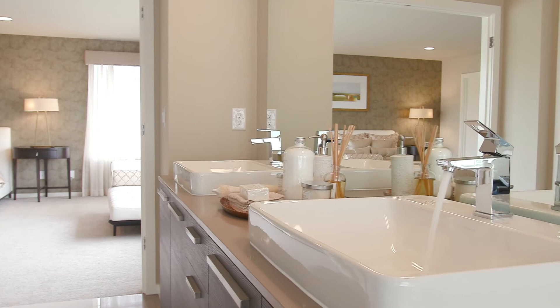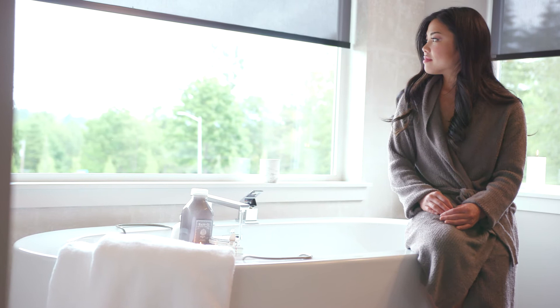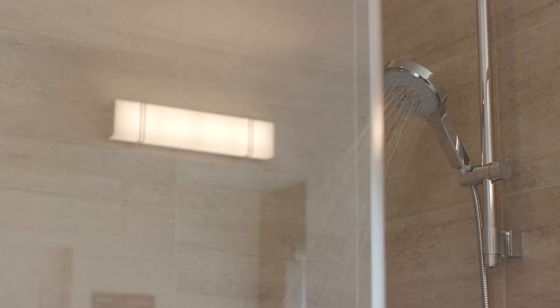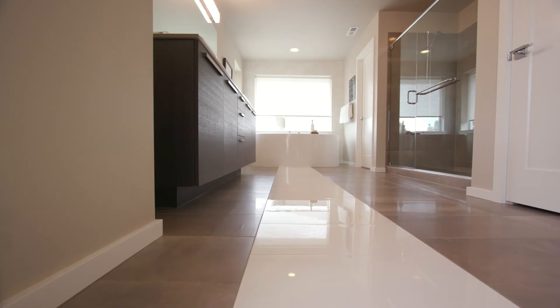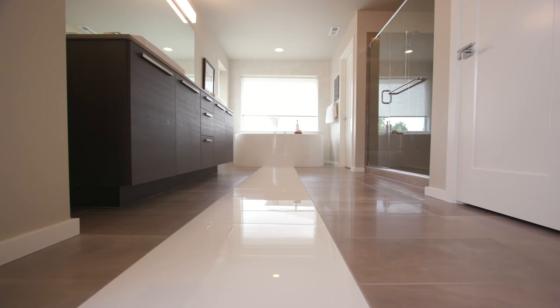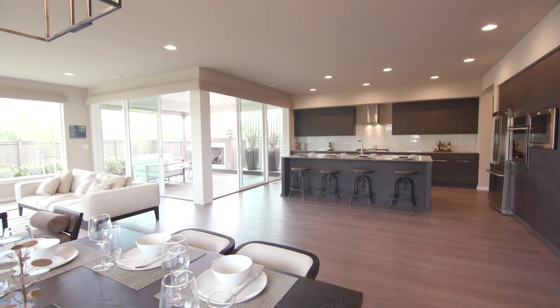Thanks to our oversized vessel sinks, chrome finish Grohe faucets, designer freestanding tub, drop-in soaking tub, and semi-frameless shower with chrome hardware, you'll have everything you could possibly need to soak yourself in blissful indulgence. It all comes together with sophisticated large-format porcelain tile and elegant lighting.